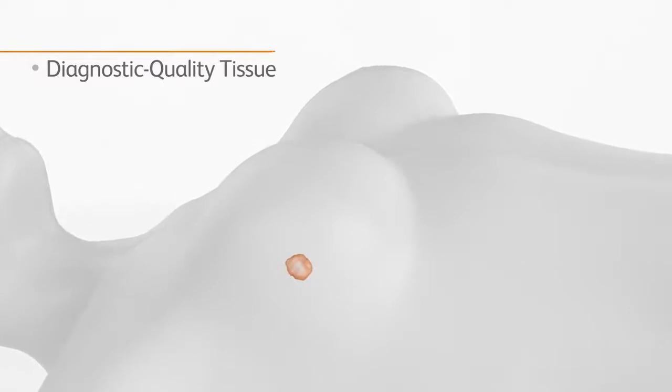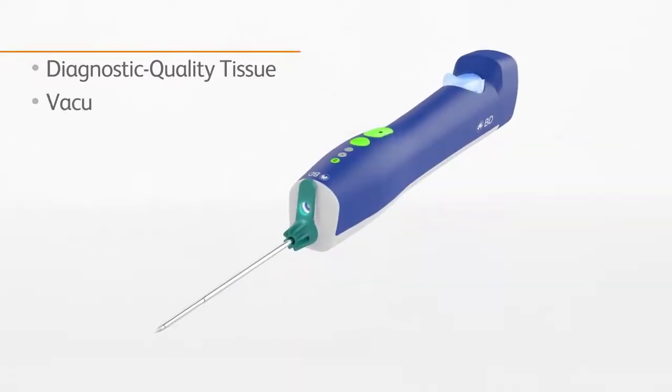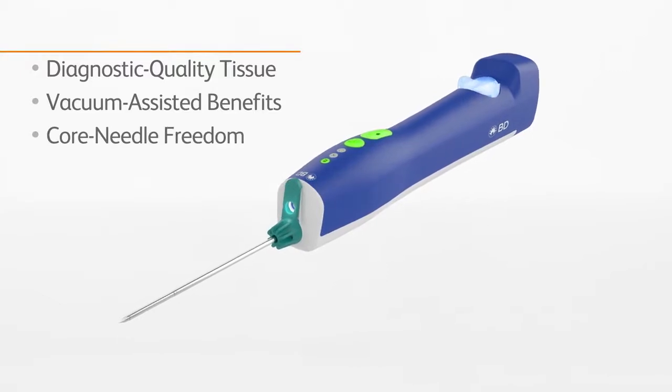BD Elevation enables physicians to obtain diagnostic quality tissue by leveraging the advantages of vacuum-assisted technology and the freedom of a core needle.